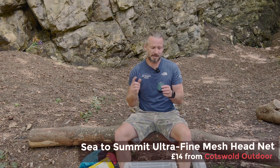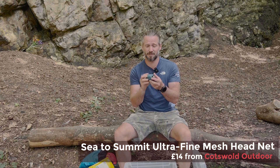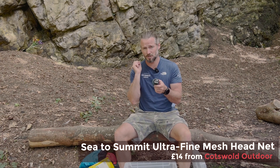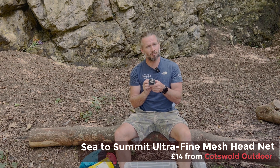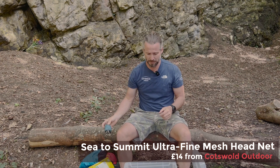If you're doing any trips up to Scotland, having a head net is great. This is the Sea to Summit head net — I love this and I've used it on lots of adventures, most notably Iceland where there were lots of little flies, and Northern Ireland and Scotland when I was cycling around the UK. A great tiny little addition to your backpack.